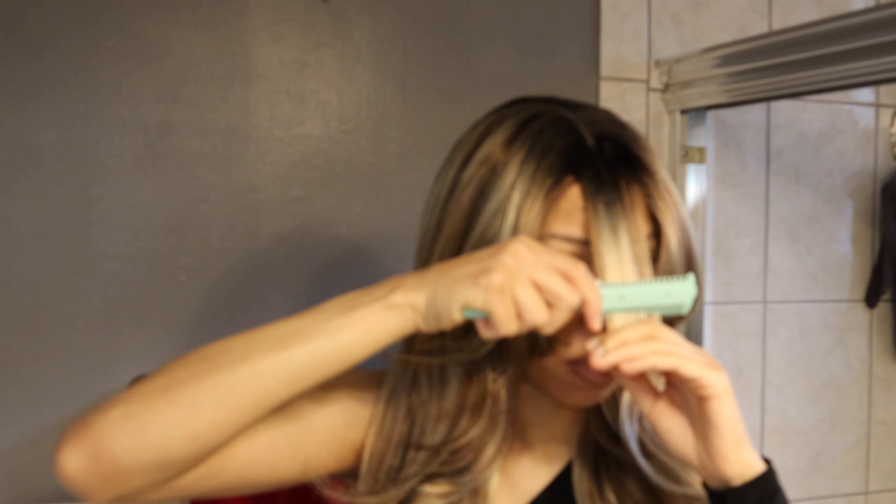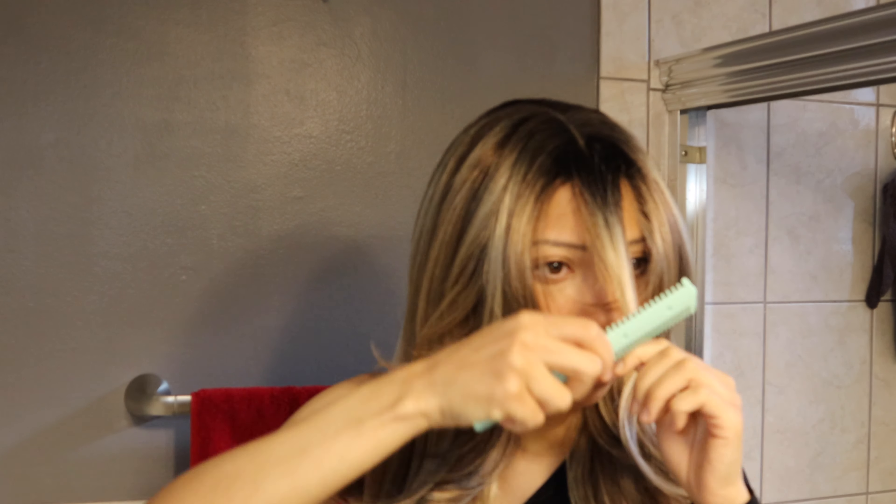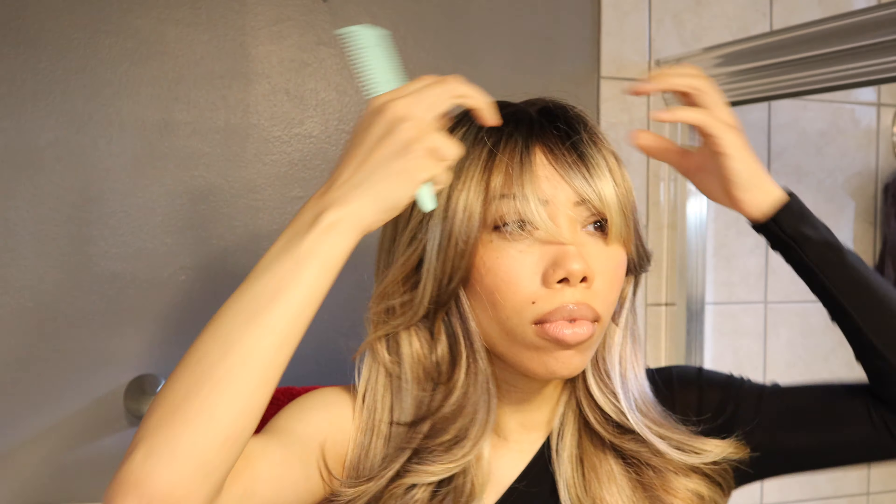My makeup is also giving like Bride of Chucky, so maybe this could be like a Halloween costume idea. Let's see with them brows.